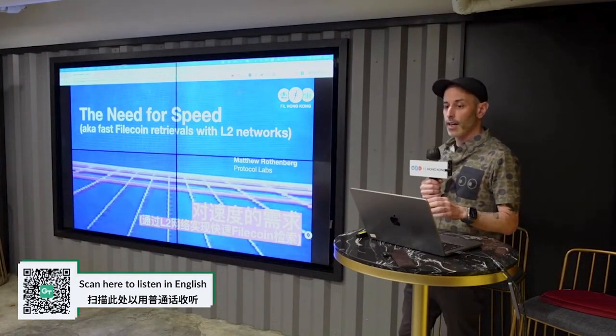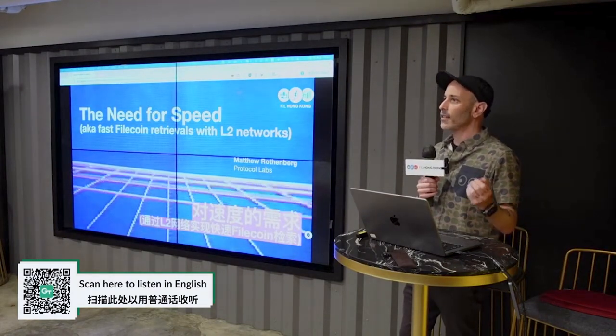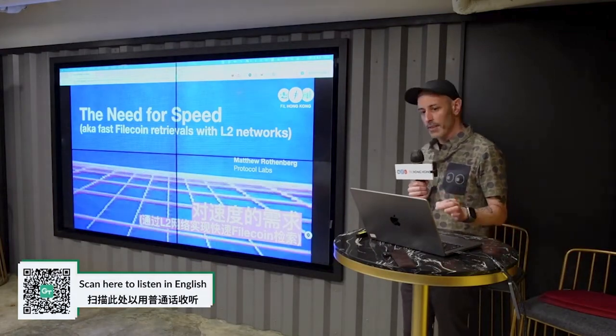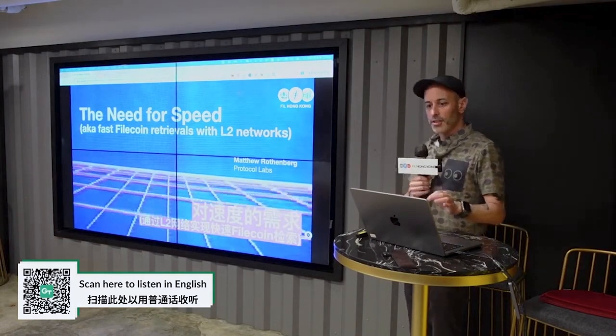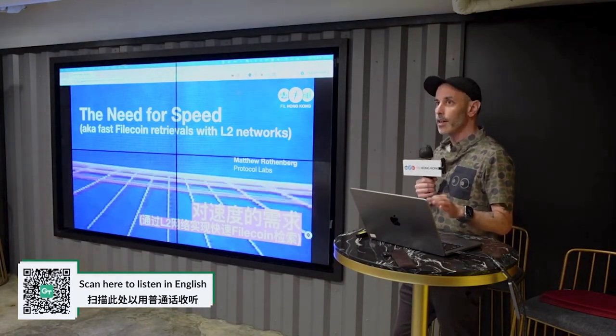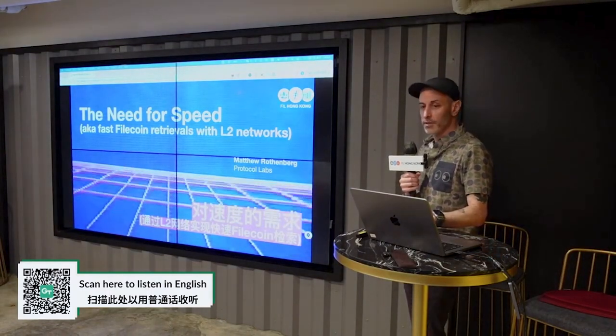Today, I wanted to talk briefly about the emerging need for fast and hot storage in the Filecoin ecosystem, what that means, and how a new generation of L2 networks can help enable it. I'm also going to touch briefly on the benefits and opportunities that's going to bring for both storage providers as well as our end users.